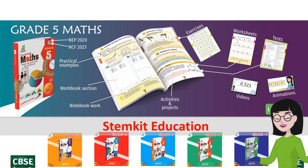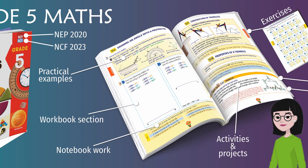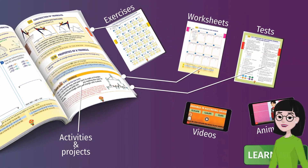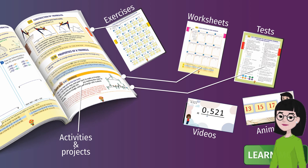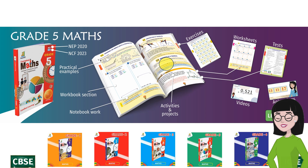StemKit Mathematics textbooks are designed for today's children and today's teachers, too. New Age design makes it captivating for students and it is easy to teach. If you look at a book, it is designed to get the best performance from the child.